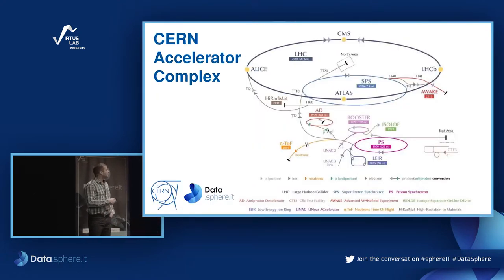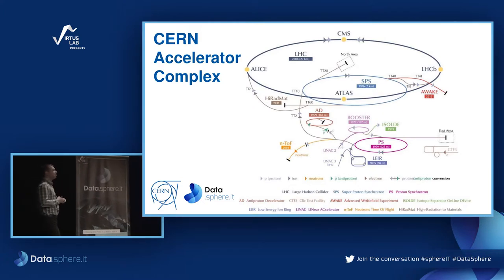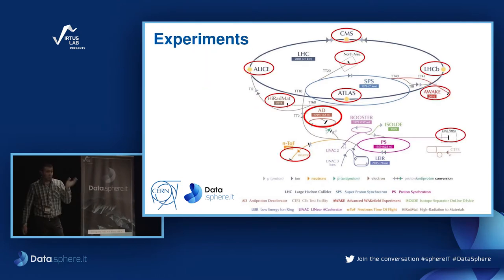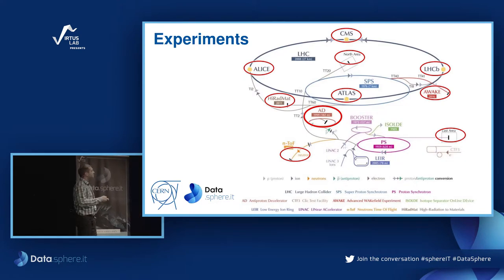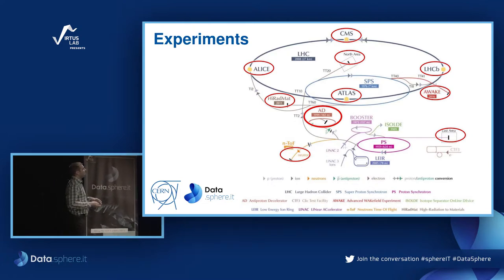We also have other experiments on the other accelerators that could be interesting to you. We have a decelerator, where we can create antimatter, also known as dark matter. The whole technology, while it sounds complex, starts from a simple bottle of hydrogen. By passing it through an electric field, we extract protons, which then pass through the chain of accelerators.